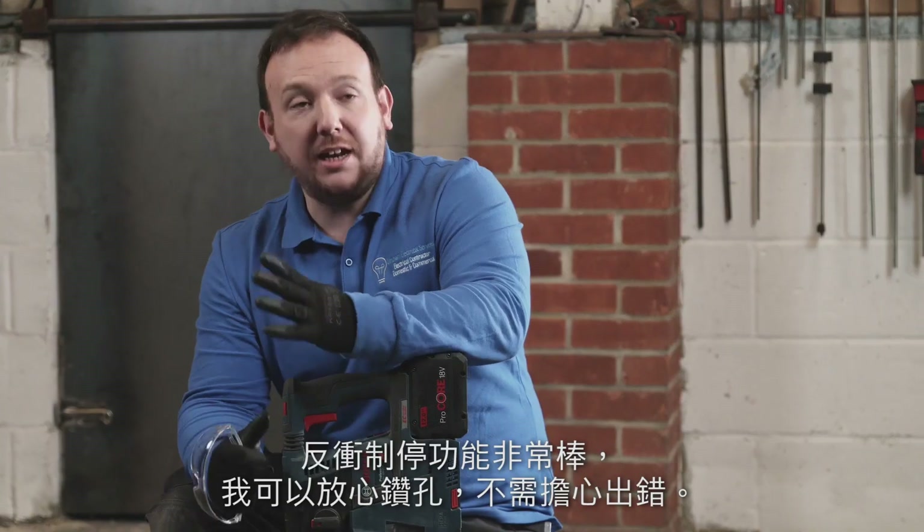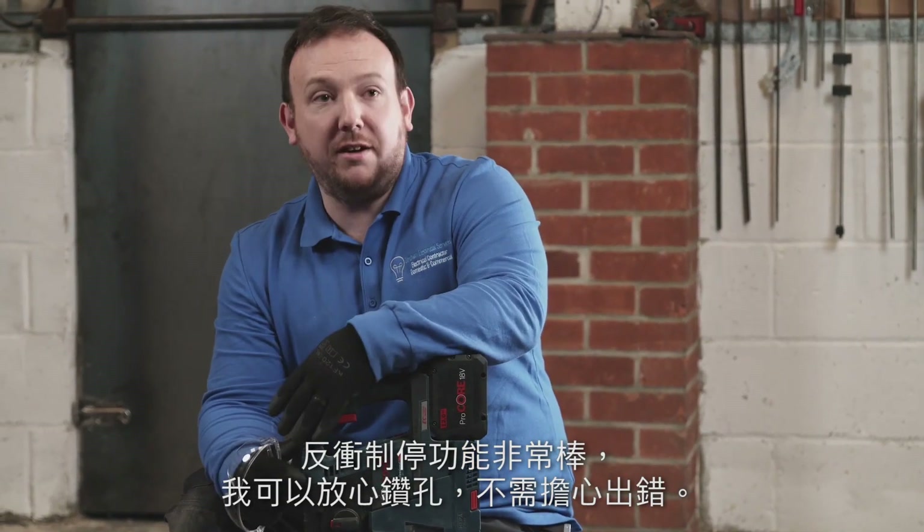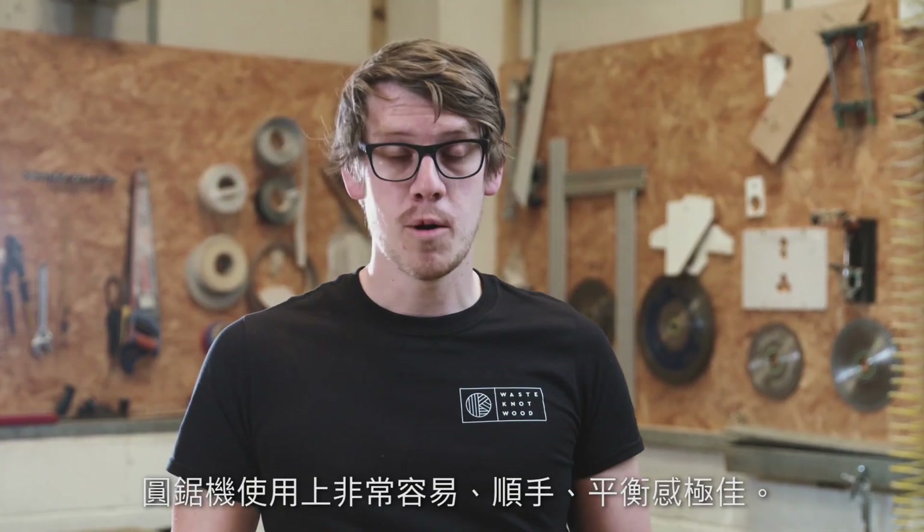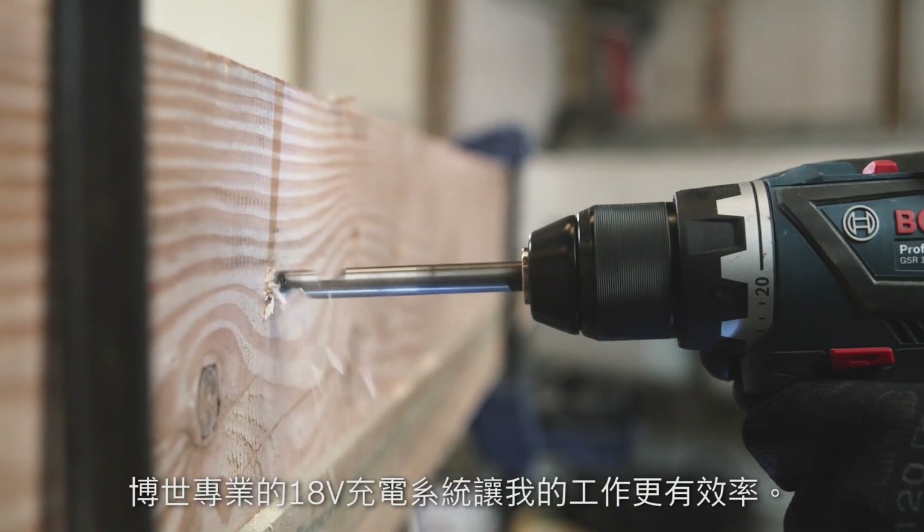Kickback control is perfect, I can happily drill with confidence and not worry about a thing. The circular saw was really simple to use, really comfortable, well balanced. The Bosch Professional 18V system has just made me more efficient.